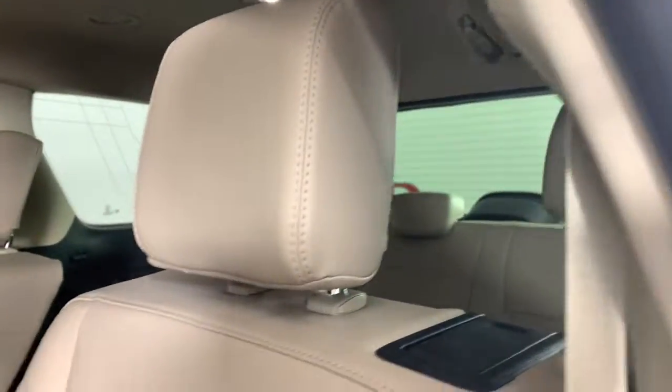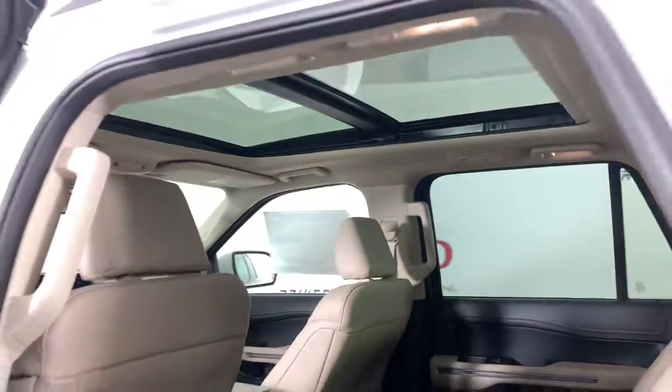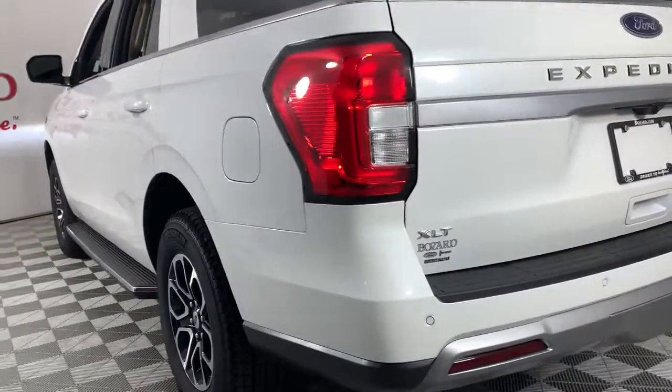Fill this full-size, full-strength, up-for-anything luxury hauler with your friends and family, and let the good times roll. Come in for a fun and easy test drive — our team will make it the best part of your day.